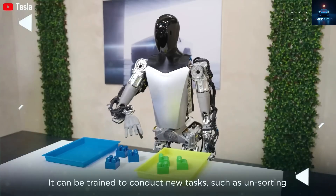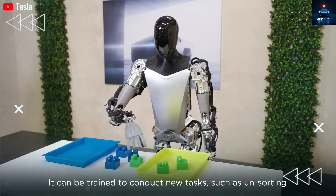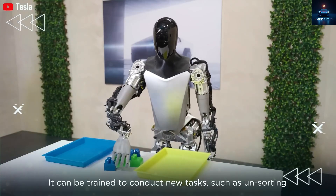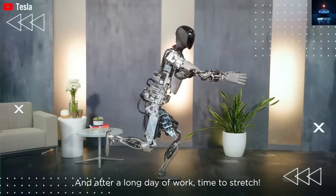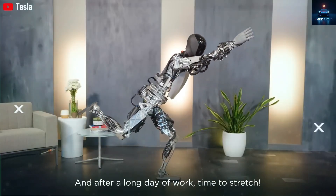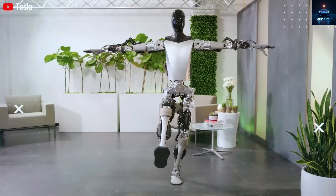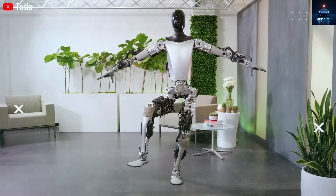The motors, the actuators, the electronics, even the battery — everything is made by Tesla teams. This deep control over the process gives Tesla a huge lead. Elon Musk claims this is what allows them to offer the Tesla bot for a cost as low as $10,000.